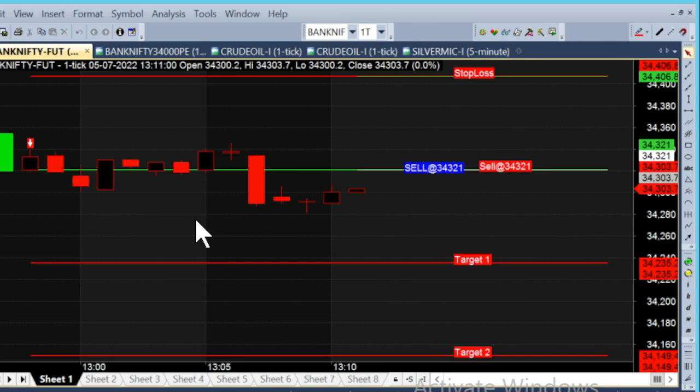Welcome. I am going to show you a 1-minute chart in Bank Nifty Future. Today, July 5, we are already trading in a sell call. Let's see what we are doing in today's daily video.